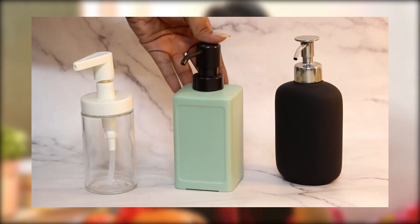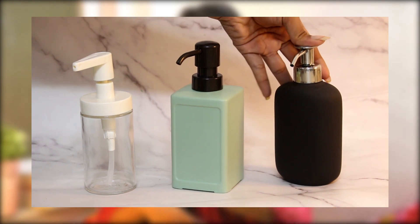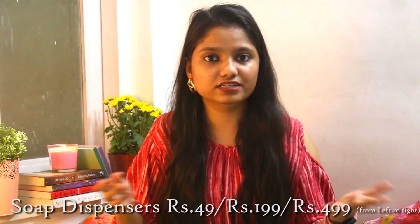We also got three hand soap dispensers across different price ranges — one around 59 rupees, one around 200 to 250 rupees, and one at 450 rupees. The reason they're priced differently is the materials: plastic, ceramic, and glass respectively. But all three are really good quality. That brings us to the end of the kitchen section — it was a big one!